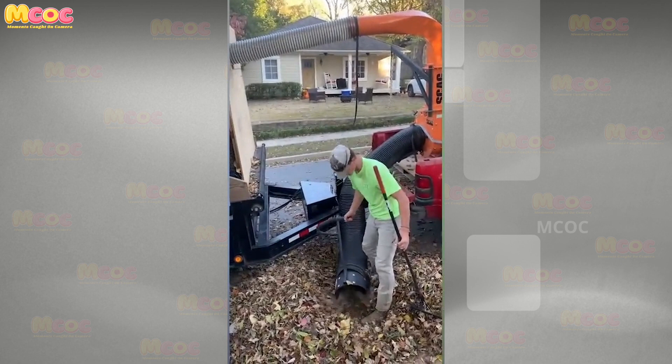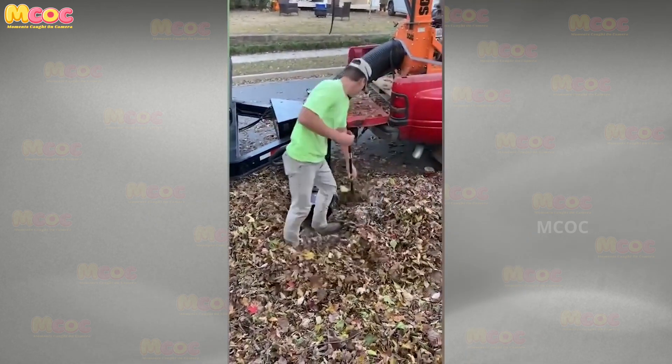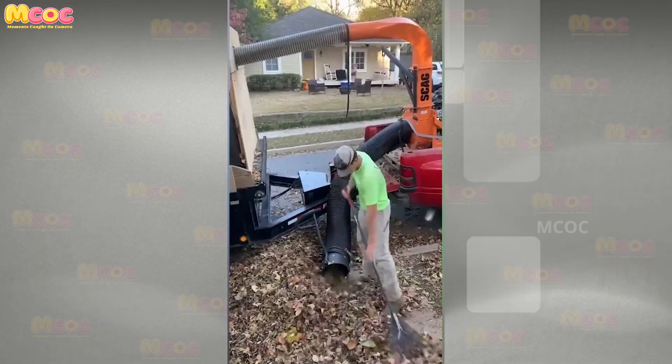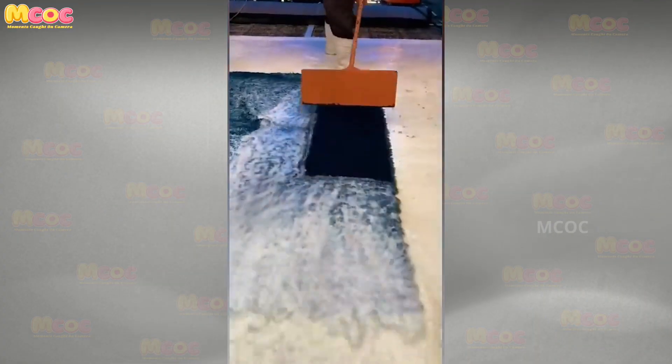Acknowledge the hard work and dedication as the cleanliness of the entire street rests on the incredible efforts of a single worker. This individual's commitment to their work not only enhances the beauty of our surroundings but transforms the community.